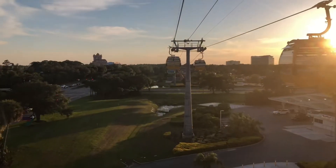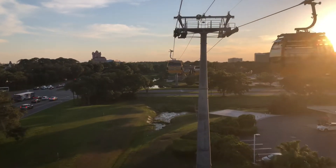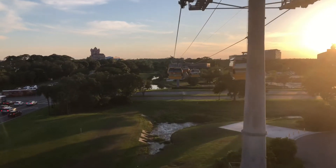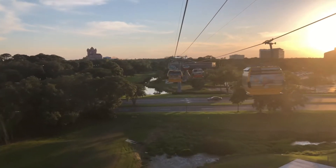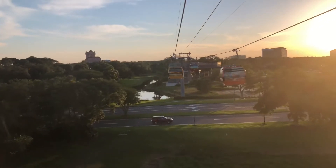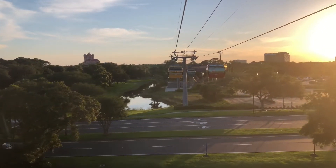You can see the Tower of Terror right there. You can see the Star Wars Galaxy's Edge area over there. I know there's a lot of reflection off of this glass, sorry. I'm going to stick it to the glass — you can still see the Tower of Terror. It's on your left.